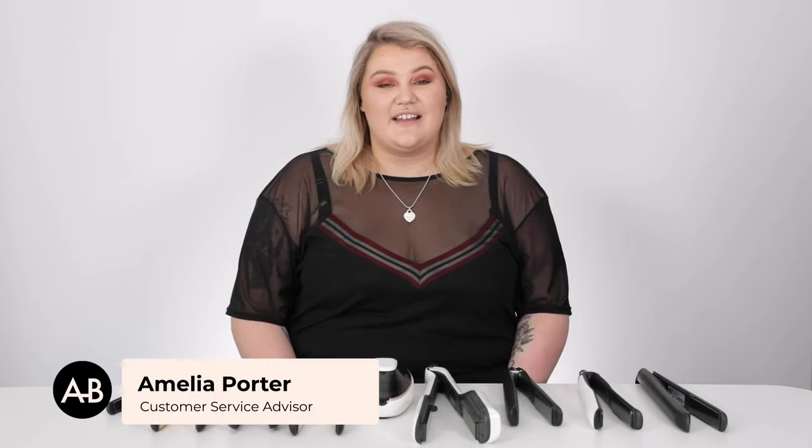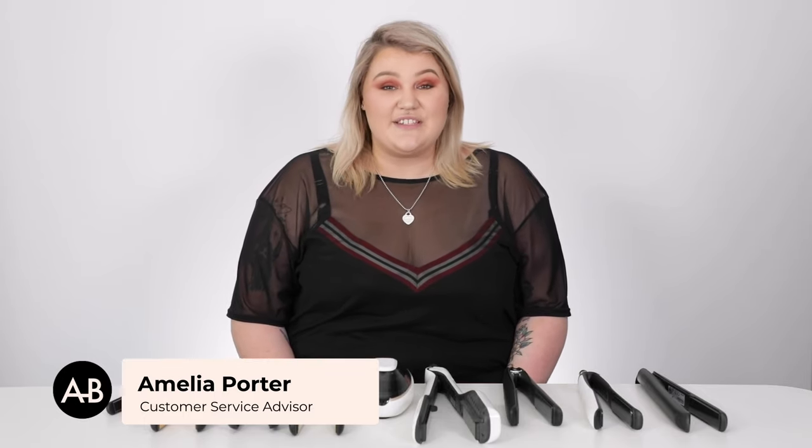Hey guys, I'm Millie, part of the customer service team here at Adore Beauty. We're going to chat about the top 10 hair straighteners today, going from number 10 all the way to number one — and you don't have to run out of the house and go 'oh my god, did I just leave the straightener on?'